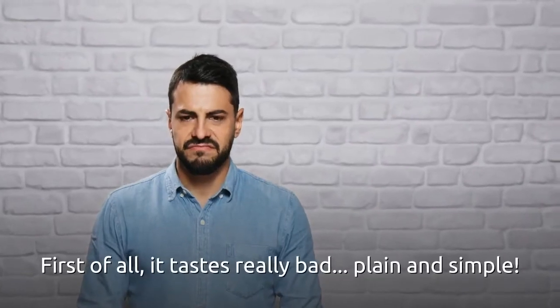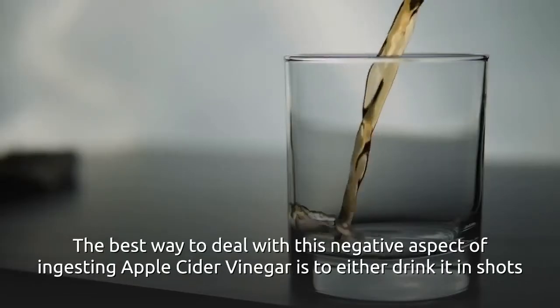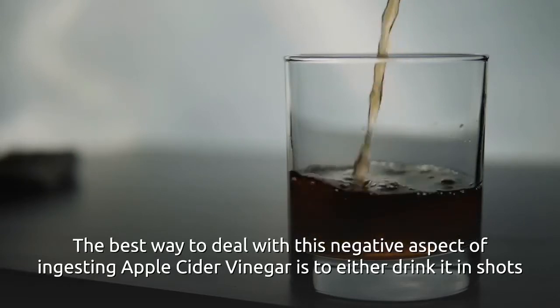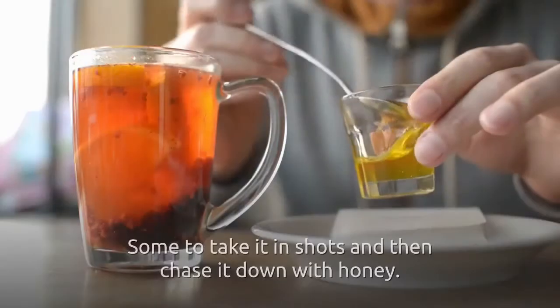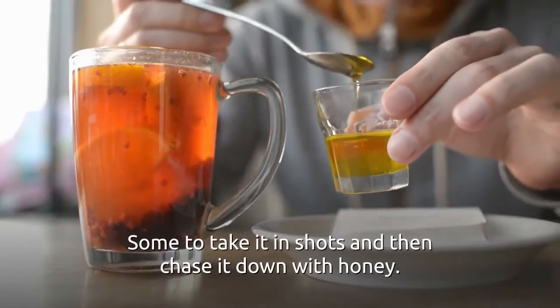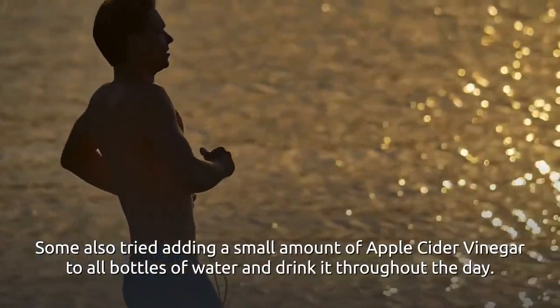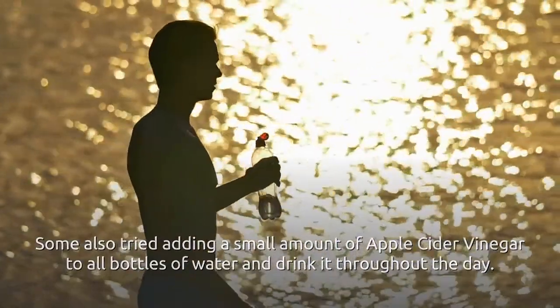First of all, it tastes really bad — plain and simple. The best way to deal with this is to either drink it in shots or combine it with large amounts of water to minimize the bad taste. Some take it in shots and then chase it down with honey. Others try adding a small amount of apple cider vinegar to a bottle of water and drinking it throughout the day.